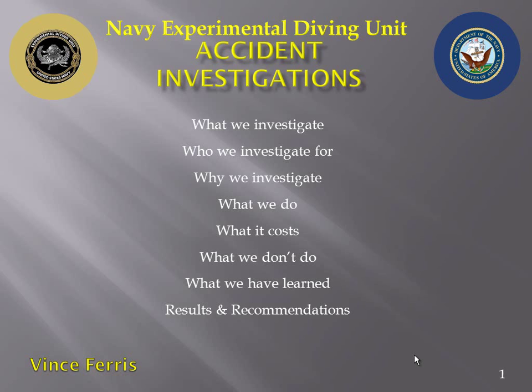During this presentation, if I inject any kind of humor or sound cavalier, please understand I recognize the seriousness of this topic, and I hope you do as well. Over the years, many of us in this room have lost personal friends and family through diving accidents, so I recognize the importance and seriousness of investigating thoroughly.